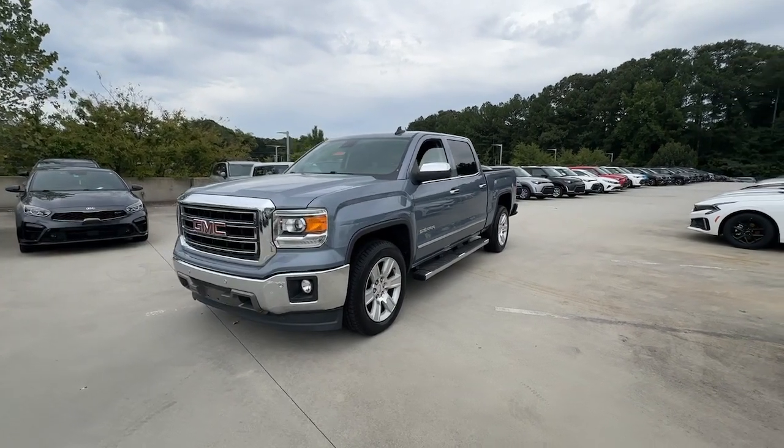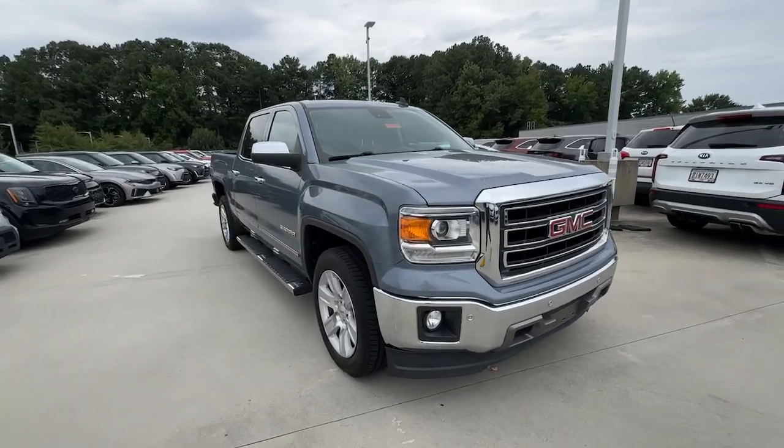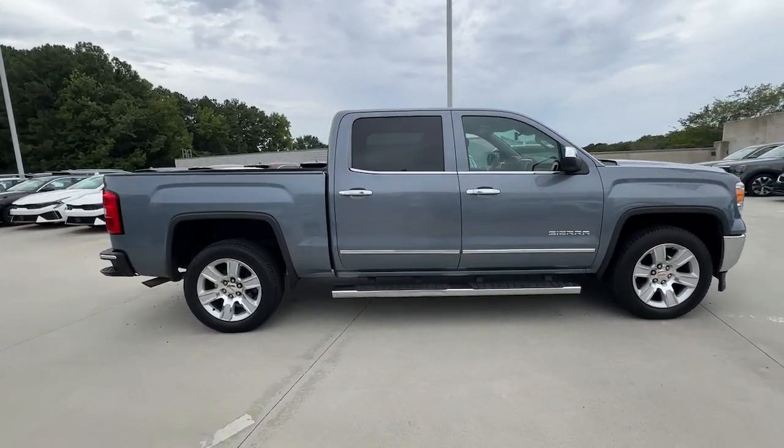Take a moment to check out the 2015 GMC Sierra. This vehicle is an outstanding buy with fewer than 150,000 miles on the odometer.